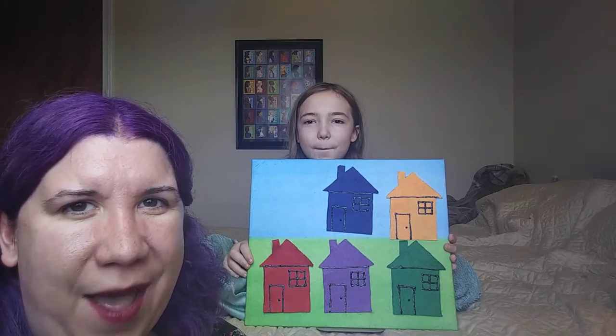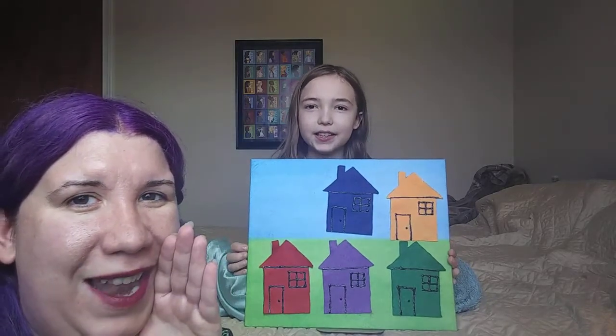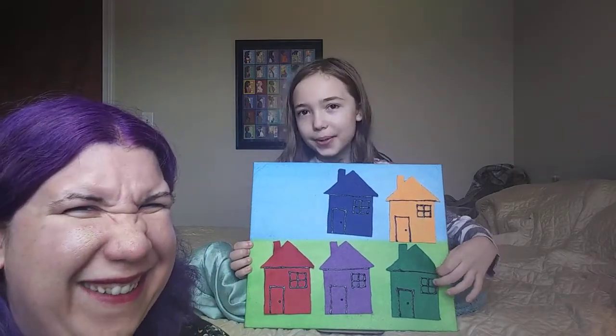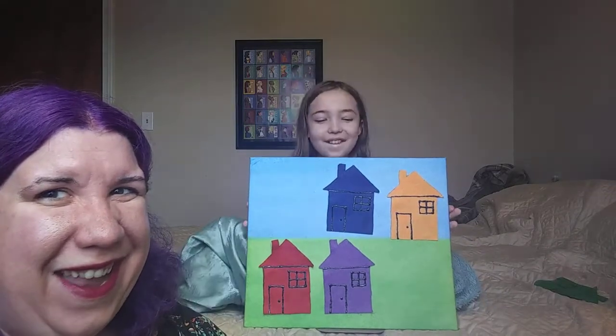Alright, we're going to do it again. What color do you want to pick, Wesley? Green. Little Mouse, Little Mouse, are you in the green house? Was he in the green house? No.